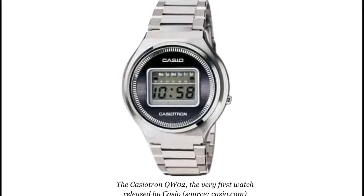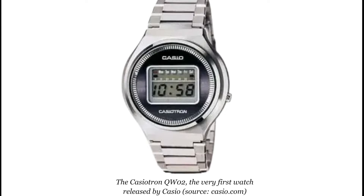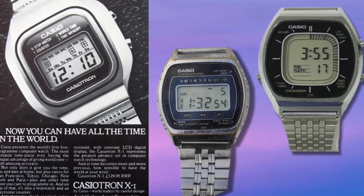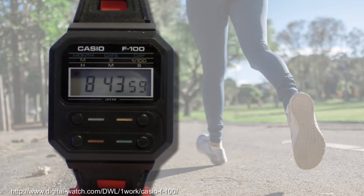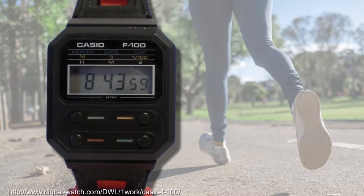We can't overlook Casio, who, although a little bit behind Seiko and Citizen, made a leap from calculator watches in 1974 with their original QW02 Casiotron, and over time they adopted features to their range, including world time in 1976. However, it was in the late 70s when Casio truly showcased the seeds of their evolved form with the introduction of the first plastic digital LCD watch, the classic F100.